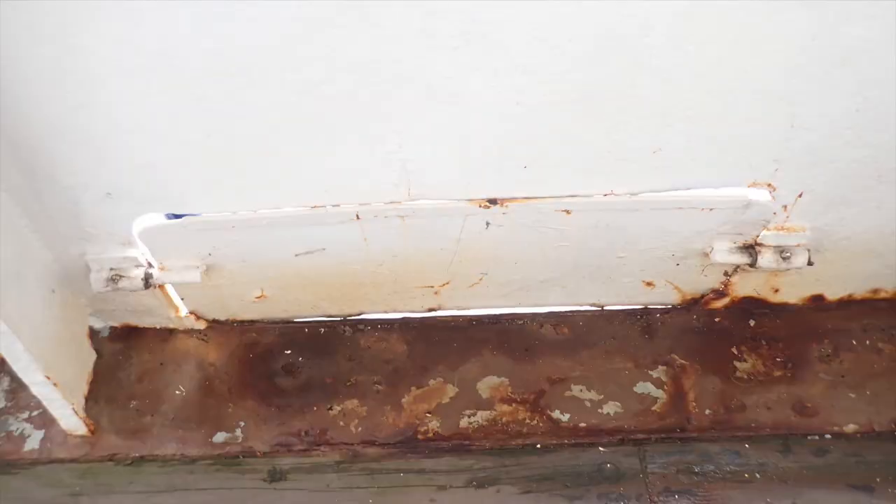Looking after hinged freeing ports is a simpler but equally important task. They should be easy to rotate and must return to their closed position under gravity alone. Exercising their flaps helps to keep them free and moving, and a squirt of oil or a dab of grease on their hinges won't hurt.